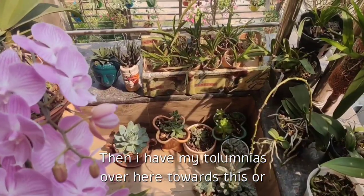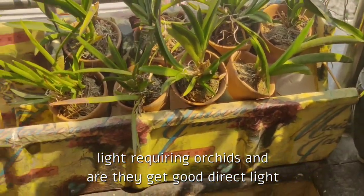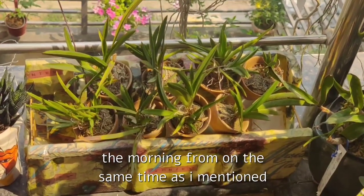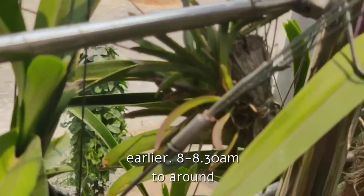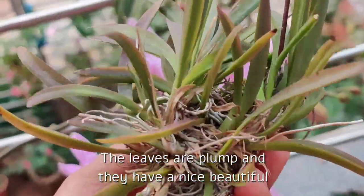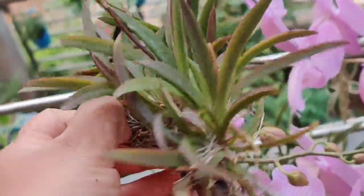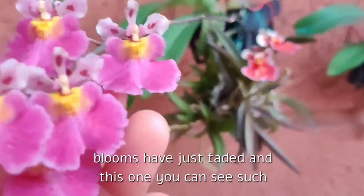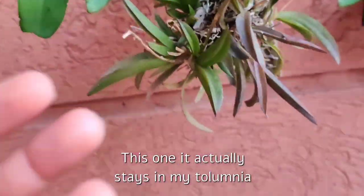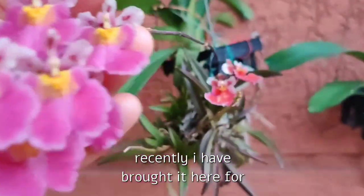I have my tolumnias over here towards this north-eastern corner. They are higher light-requiring orchids and get good direct light for about one and a half to two hours in the morning, from 8–8:30 am to 10–10:30 am. As you can see, they are quite healthy — the leaves are plump and have a nice beautiful purplish tinge, suggesting they are getting a good amount of light. Some of my tolumnias are in bloom now, and in some the blooms have just faded. This one has such cute, pretty blooms.